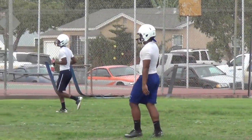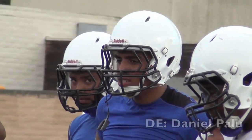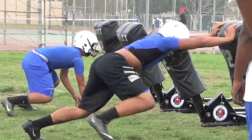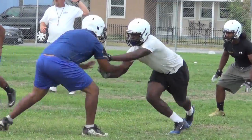Along with linebackers Brooks and Finau, it's always good to have experience on the defensive side. Look out for defensive end Daniel Palu — he's just a junior, but he got some time as a sophomore last year, so he's going to be a big factor on the line as well. An experienced defense could lead to a lot of good things for the Smurfs, along with Anthony Brittman on the other edge.